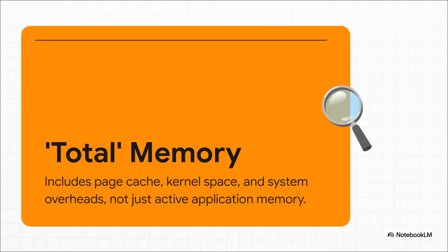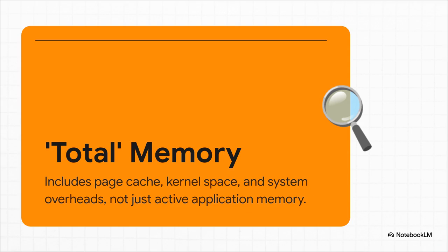If you're thinking you don't remember seeing this so much before, you're probably not wrong. This isn't a new bug, but it definitely became way more noticeable recently. Before Proxmox 8, the reporting was a little different, but with version 8.0 and later, some updates to the dashboard and how it handles these detailed stats created the perfect storm for this overreporting. At this point, it's just considered normal behavior.